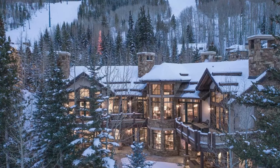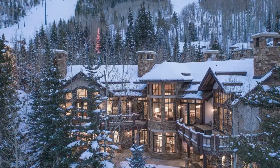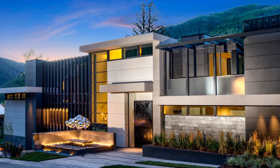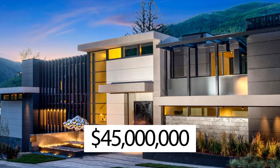Vail is also home to some of the nicest real estate in all of North America. In this video, we'll be taking a look into this amazing Vail ski mansion listed for 45 million dollars.